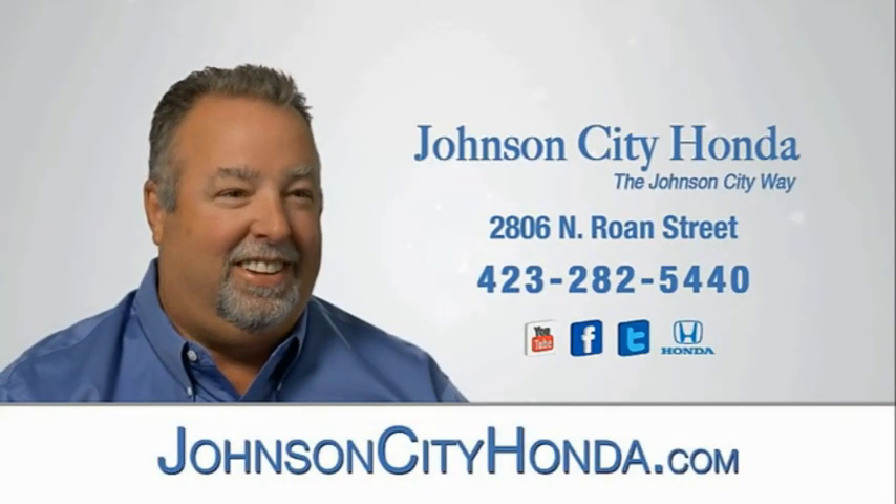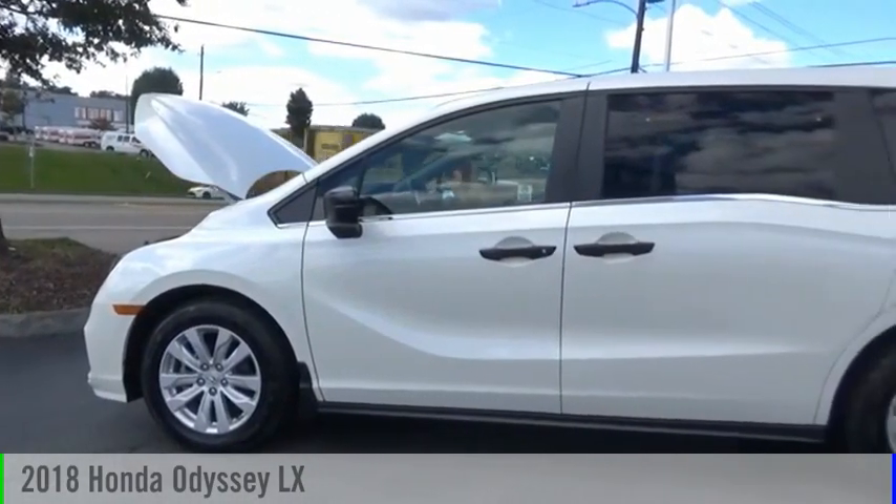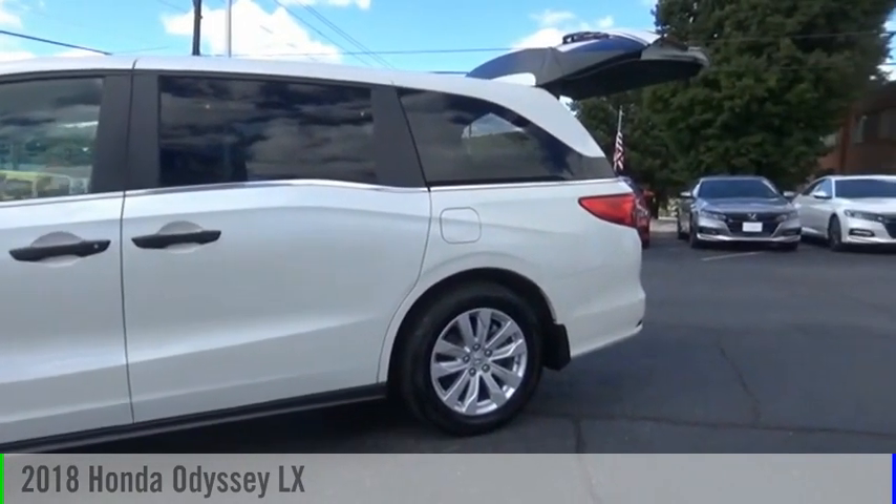Johnson City Honda, Johnson City. Make a great choice today with the 2018 Odyssey.